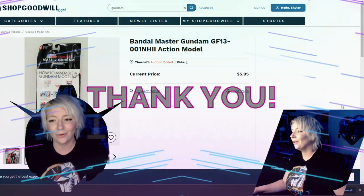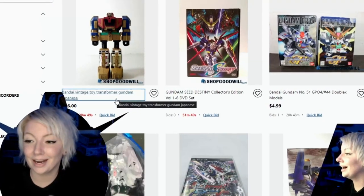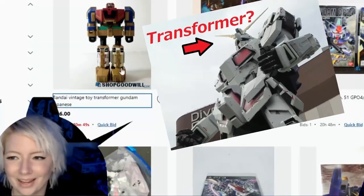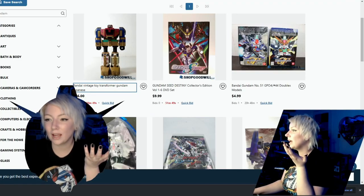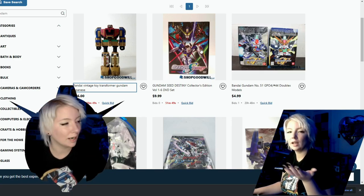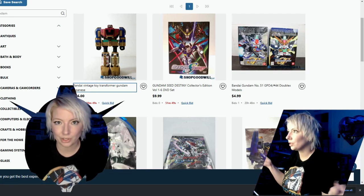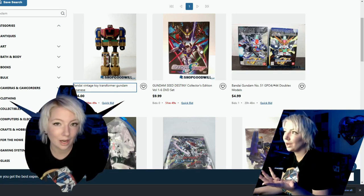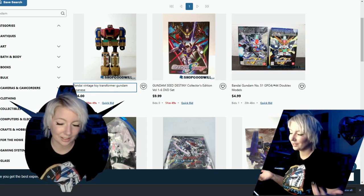This is mildly triggering — Transformer Gundam — but they have some cool things. Sometimes you can run into some of the anime, some manga, anything like that. It's as if you were thrifting for Gunpla, which is prominent in Japan but not here in America. That's why I feel like I really enjoy doing it and why I actually really like it.